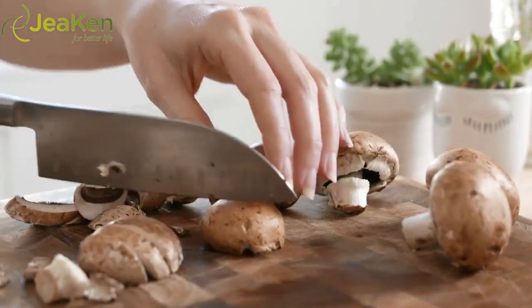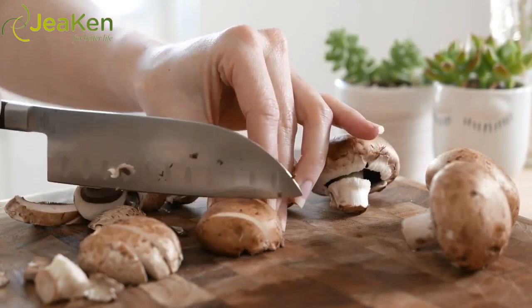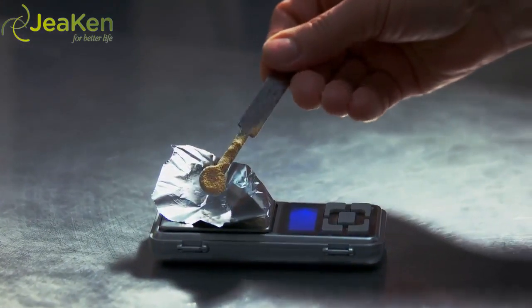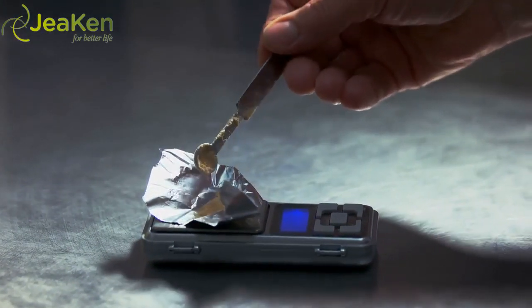In terms of dosage, every type of mushroom and every extract is unique. Depending on the potency, most people should take about one gram per day, but many people will take more. When in doubt about dosage, or if looking to treat a specific condition, it's best to talk to your doctor or natural health care practitioner.